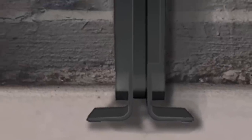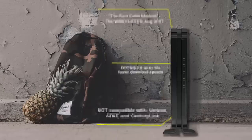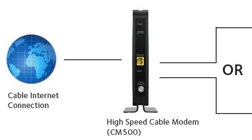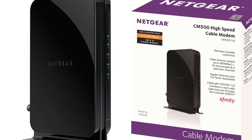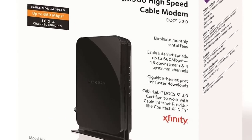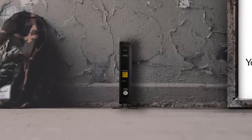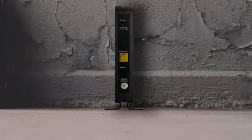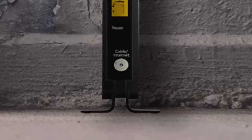The Netgear CM500 is a high-speed cable modem that is certified for DOCSIS 3.0 to work with providers such as Comcast Xfinity and Time Warner, as well as most major cable service providers. As far as performance goes, the Netgear CM500 is quoted to support speeds up to 680 megabits per second, which is 16 times faster than DOCSIS 2.0 devices, so users will have no issues during HD streaming or gaming, as well as a gigabit Ethernet port to pass those speeds into your local network.